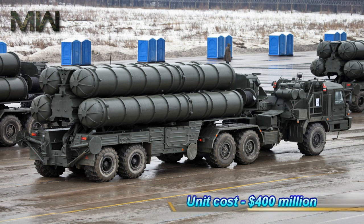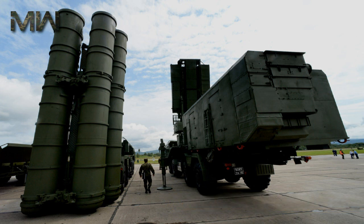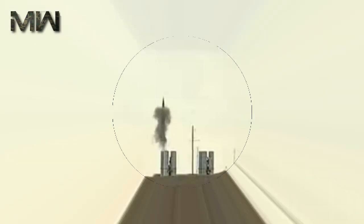The unit cost is $400 million per fire unit, which consists of eight launchers, 112 missiles, command, and support vehicles.